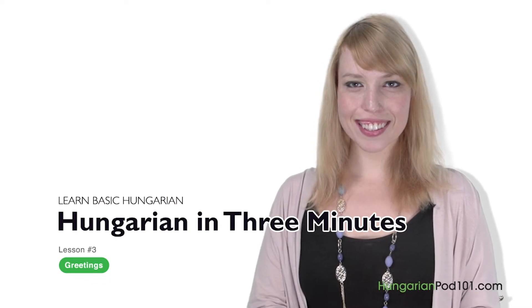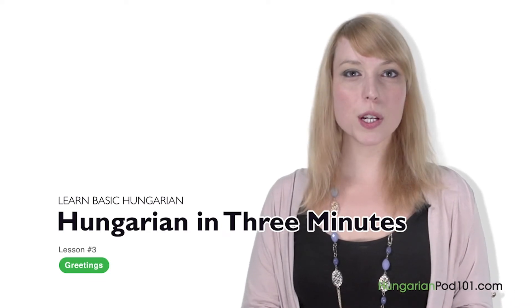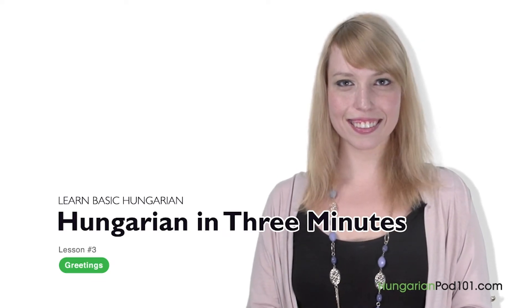Hi everybody, I'm Lívia. Welcome to HungarianPod101.com — Magyar nyelvleckék három percben — the fastest, easiest, and most fun way to learn Hungarian. In the last lesson we learned how to be grateful to people by saying Köszönöm. In this lesson we will learn some of the most common greetings used in Hungary. Készen álltok? Are you ready? Akkor kezdjük — so let's start.